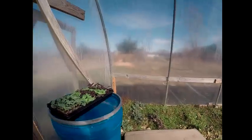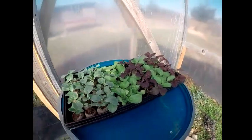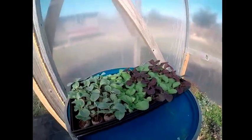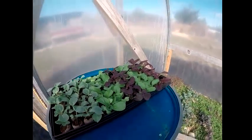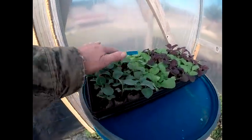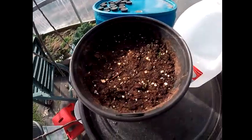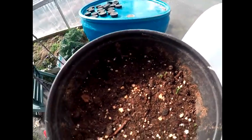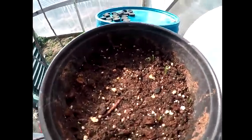My cabbage plants are doing well. These here are Chinese cabbage, different kinds — two different kinds of cabbage. My leeks are coming up. I don't know if you can see that, but it's starting to come up here.